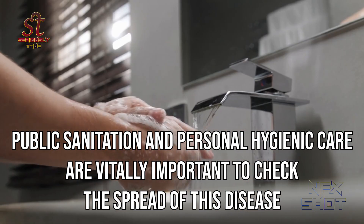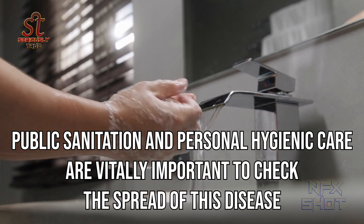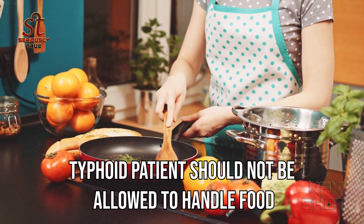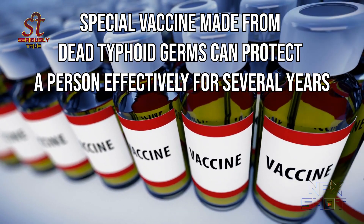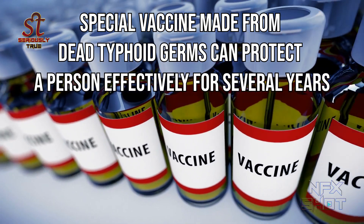Public sanitation and personal hygienic care are vitally important to check the spread of this disease. Typhoid patients should not be allowed to handle food. A special vaccine made from dead typhoid germs can protect a person effectively for several years.